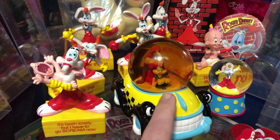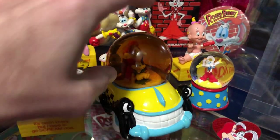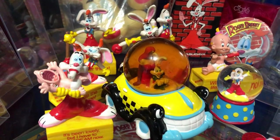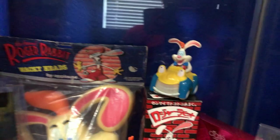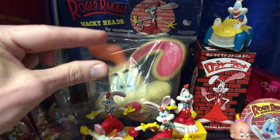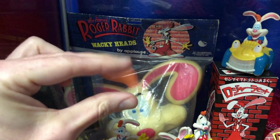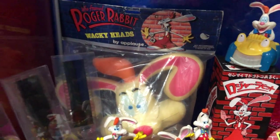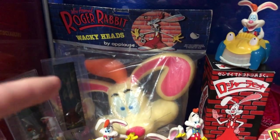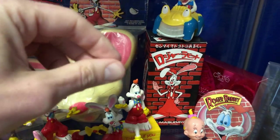I guess that's the way they all came, because even on the box it showed clear water, but every single one has been this weirdly tinted dirty water - I don't like it. There's a McDonald's toy back there. This is a hand puppet where you'd stick your fingers and thumb in the back of his head to make his mouth talk. It's hard to find these in package, so that's a rare item.